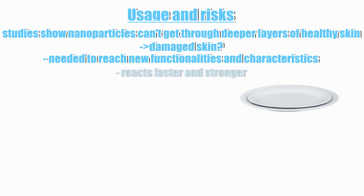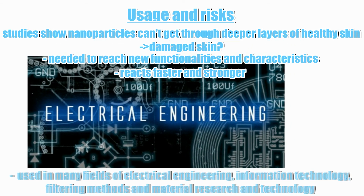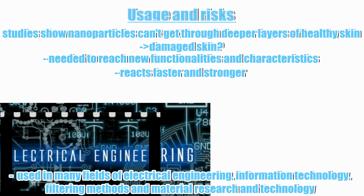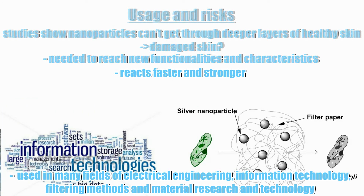Other elements suddenly conduct electricity or change their melting point. Nanoparticles also often react faster and stronger than larger particles. One reason is the greatly enlarged surface with the same volume, but this also hides potential risks. Nanotechnology is used in many fields of electrical engineering, information technology, filtering methods in wastewater technology, as well as in material research and technology.